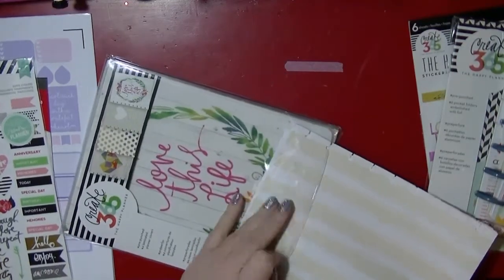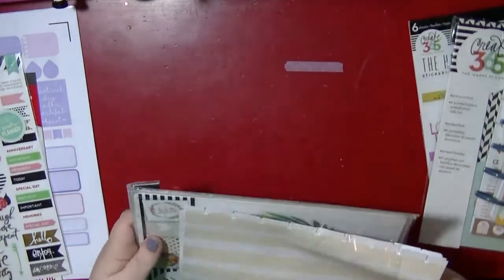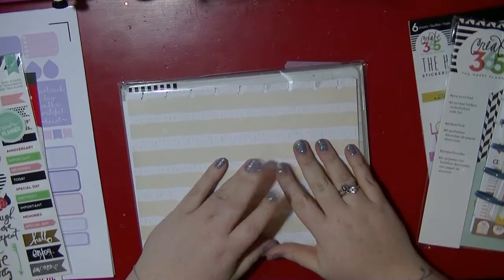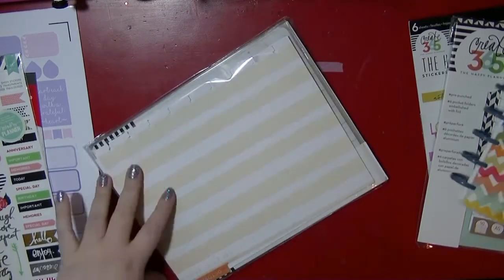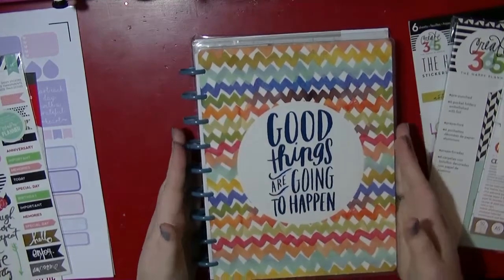I love the Erin Condren and I see people use it, but this Happy Planner is a very similar format. I would never pay what the Erin Condren costs to get it to the UK — something ridiculous like 60 pounds. I got this from Hey Little Magpie, so luckily I could use my design team discount.